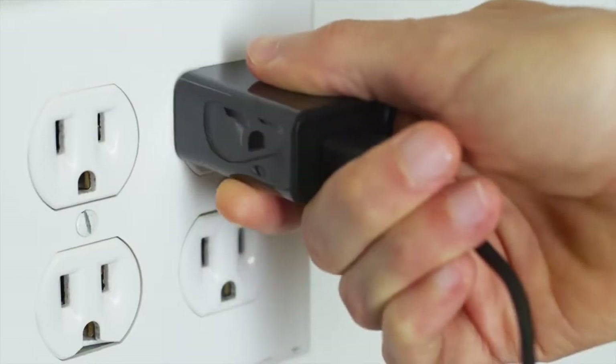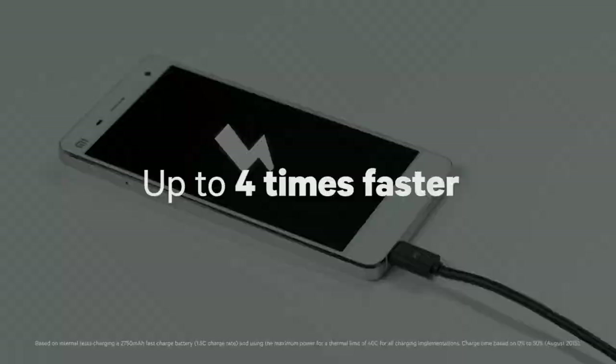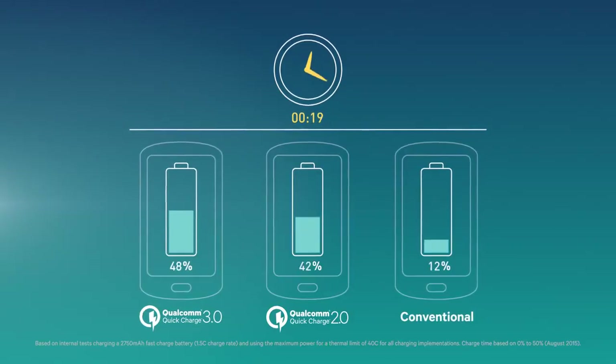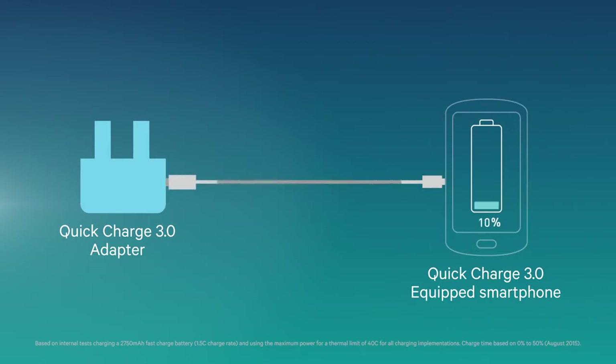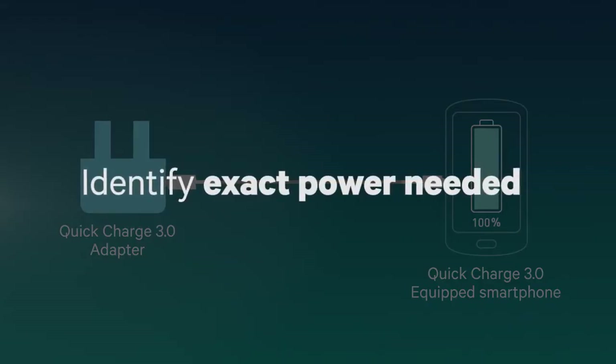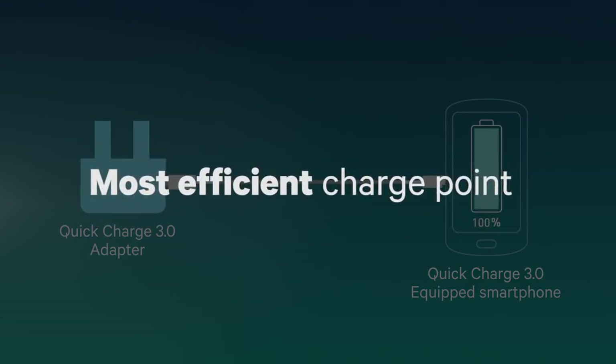Quick Charge 3.0 is designed to charge your battery significantly faster than conventional technology. It's leading the next generation of high-speed charging solutions. Instead of a predetermined voltage limit, Quick Charge 3.0 is designed to intelligently identify the exact power needed and operate the phone at the most efficient charge point.